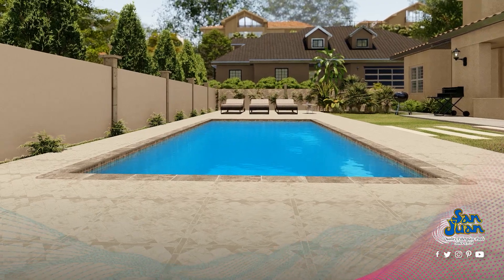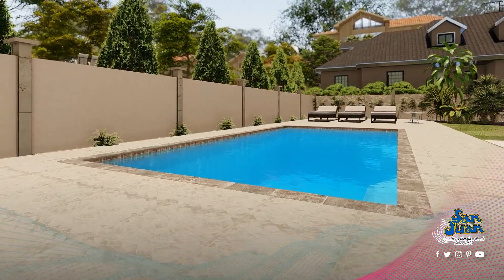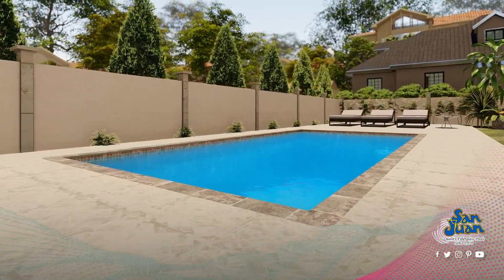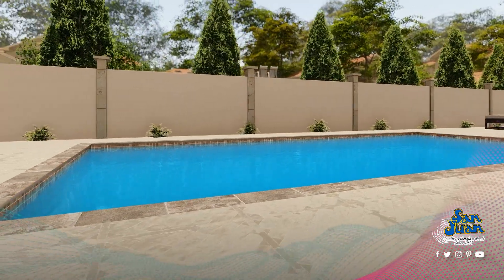The Stockholm is part of our rectangular pool-shaped family. It's a modern pool design with a corner entry step and a corner swim-out seat. It's popular among families with multiple swimmers and designed to give you room to float and play.